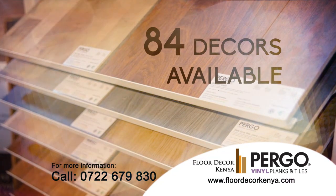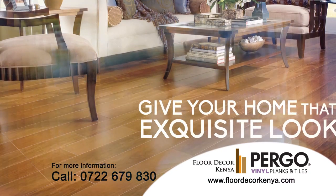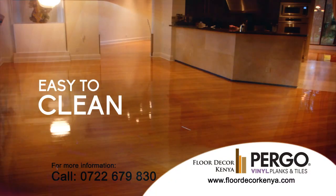With over 84 laminate designs, available in three quality levels, Pergo Laminate Floor is the best to give your home that perfect exquisite look. It's easy to install, clean and maintain.